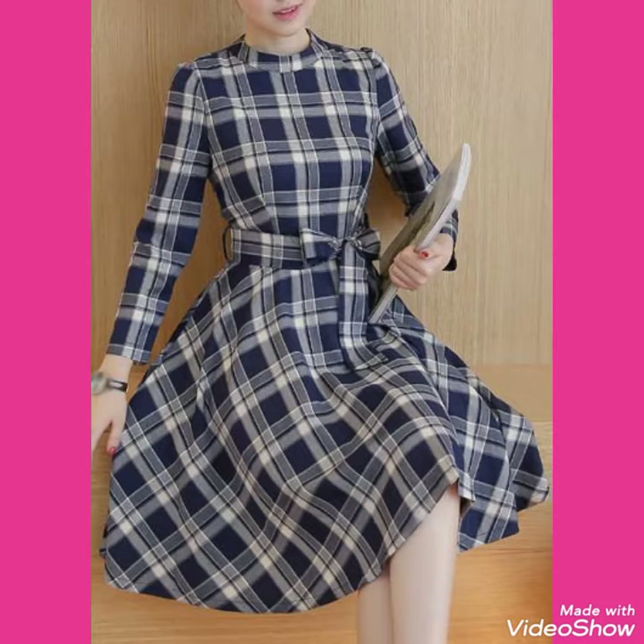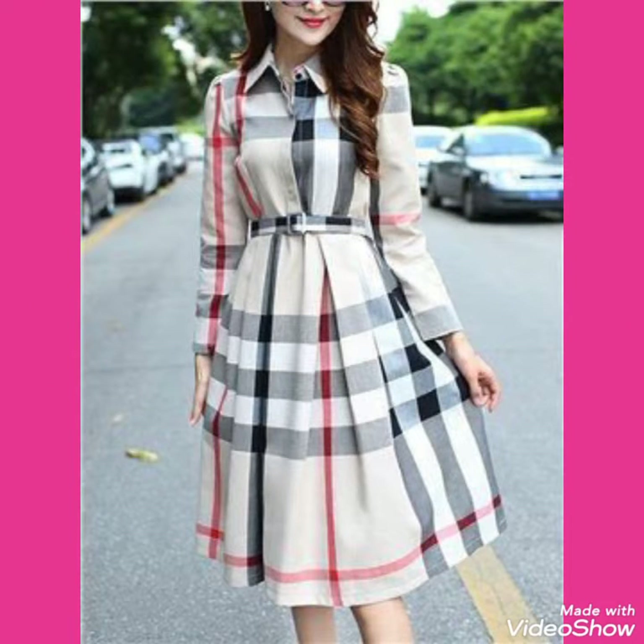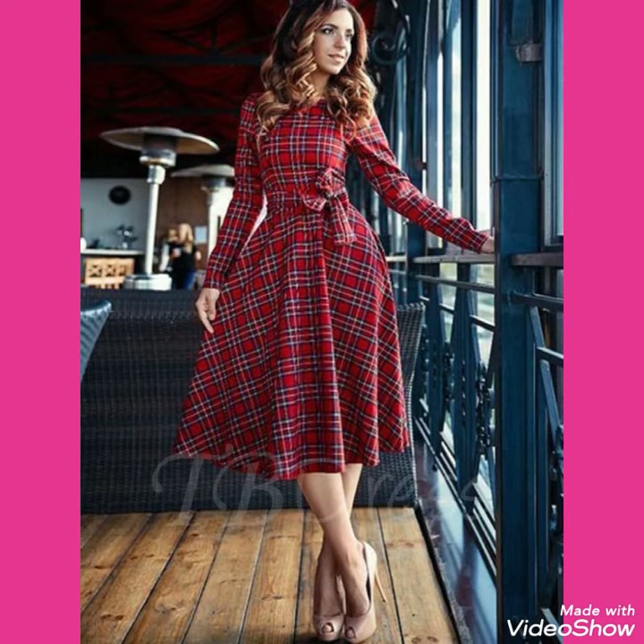Also subscribe to my channel — when you subscribe you will get all the notifications of my latest uploaded videos, and in this way you will never miss my videos and collections about polka dot scattered dresses and check printed scattered dresses. So friends, goodbye till the next video, see you soon with new collections.